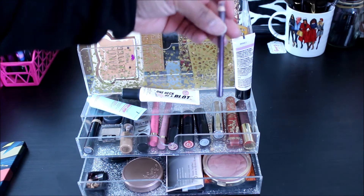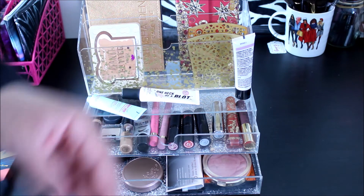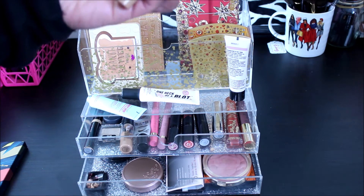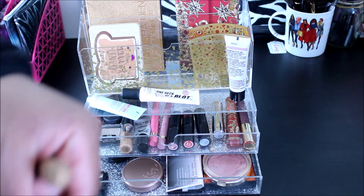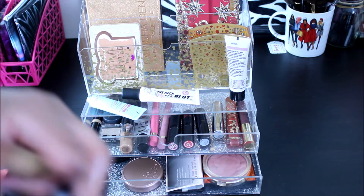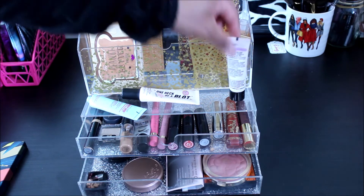I have this Tarte Eyeliner Pencil in the color Plum. I've been using that in my waterline and I love it. And then I have this L'Oreal True Match Blendable Stick Concealer — honestly this is probably going to get decluttered soon, but it's in there.